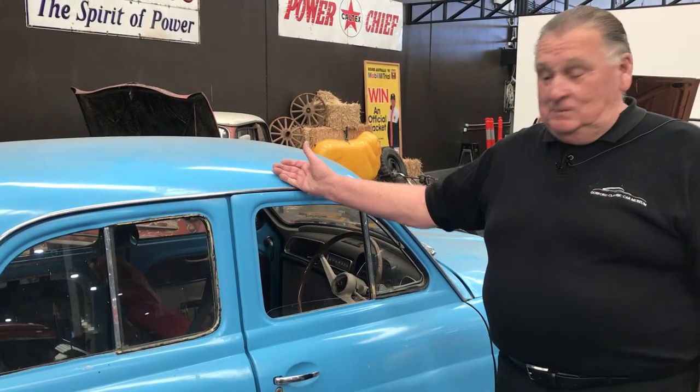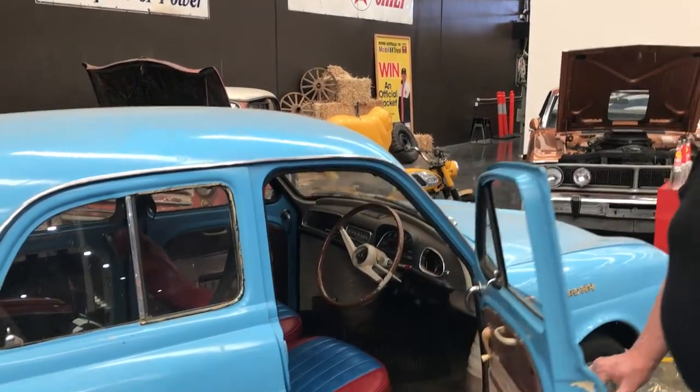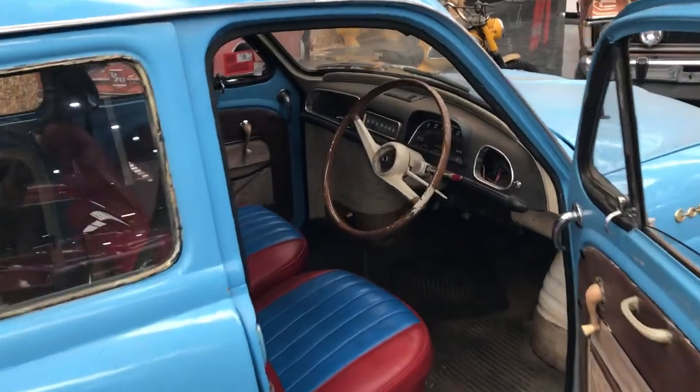It's finished in the beautiful French racing blue, and look at these seats — blue and red. Very French, very chic.